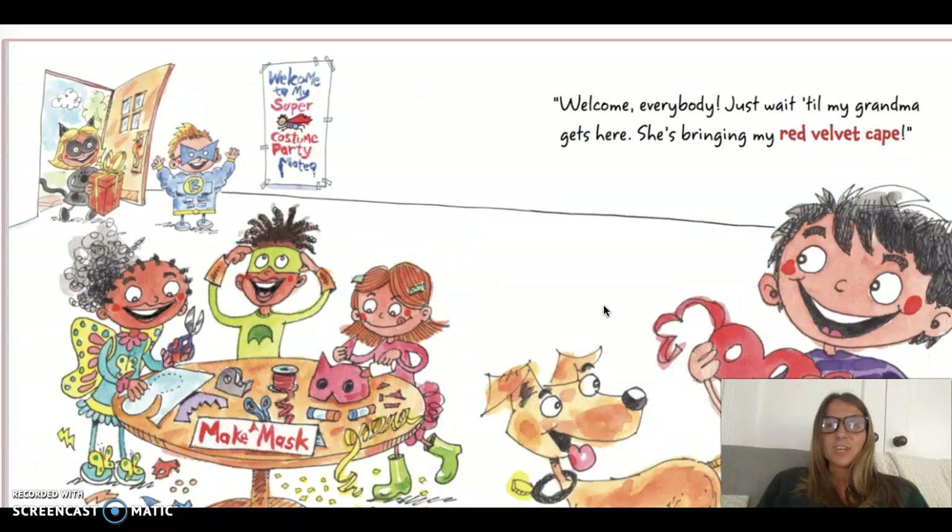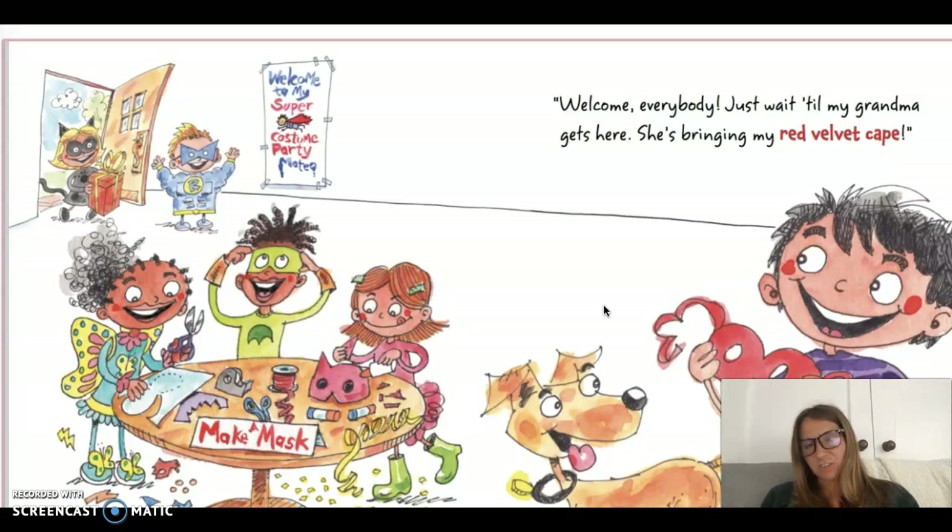Welcome, everybody. Just wait till my grandma gets here. She's bringing my red velvet cape. So velvet is a material — you may have something that's velvet. It's really soft, but it's kind of fun to touch. Sometimes ribbons are made of velvet, and sometimes your clothes can be made of velvet. So he's thinking he's getting this fancy red velvet cape. Do you think he's going to get this? Maybe you have a prediction of what's going to happen.